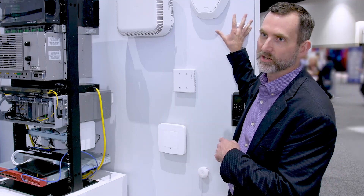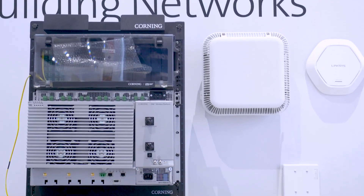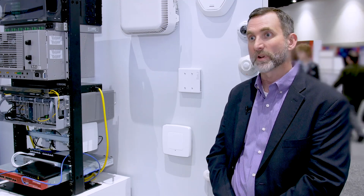A key trend in the in-building network space is the proliferation of IoT devices or IP-based devices, in addition to your current data network — including security arrays, access control, and many different types of smart building systems. This allows you to migrate all those data networks onto one digital backbone, easily, either now or in the future.